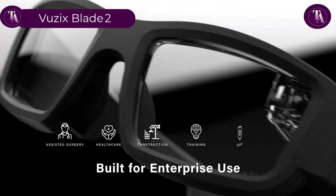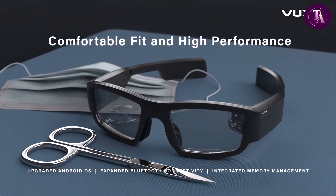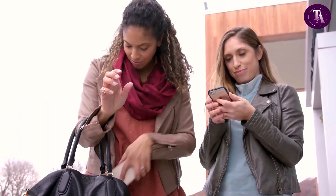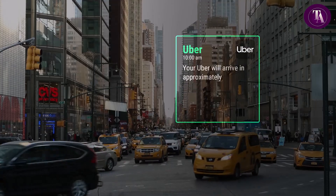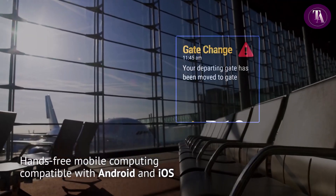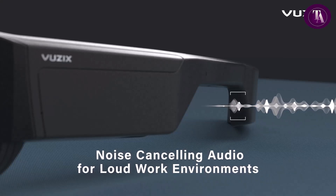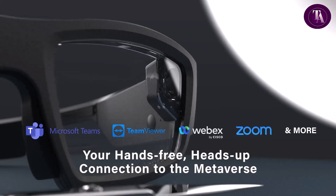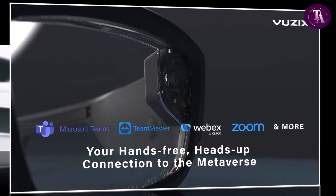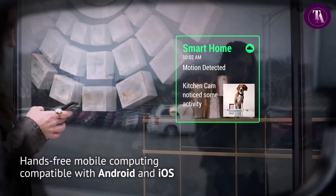The Vuzix Blade 2, priced at $799.99, delivers advanced smart glasses functionality for professional and enterprise use. Featuring a full-color waveguide display with 480x480 resolution and 2000-plus nits brightness, it offers clear AR visuals with a 20-degree field of view. An 8-megapixel autofocus camera supports 720p at 60fps and 1080p at 30fps video capture. With dual noise-cancelling microphones and stereo speakers, communication is crisp and hands-free. Running Android 11, it supports Wi-Fi 2.4GHz/5GHz, Bluetooth, and enterprise apps. Voice control and a companion app enhance usability. Ideal for industries like healthcare, logistics, and construction, the Blade 2 boosts productivity through real-time information and remote collaboration.